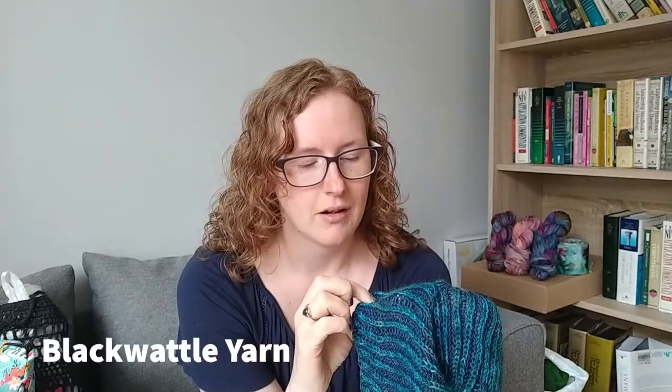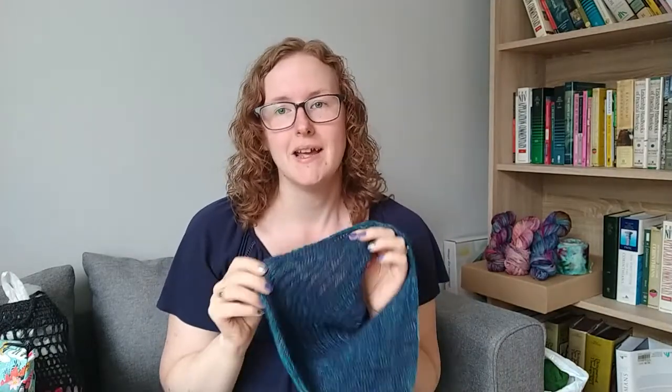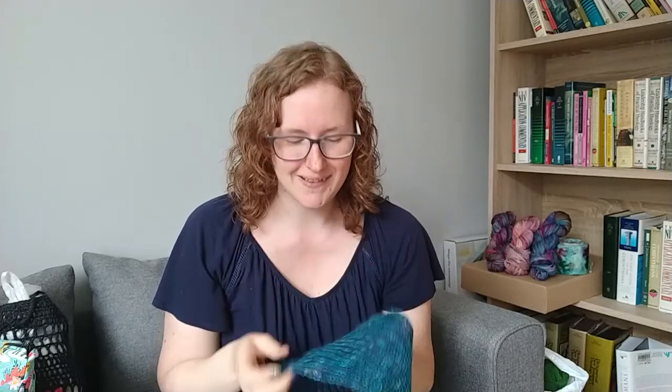The yarn is Blackwattle Yarn. The lighter blue is called Lone Light on their Wattle base, which is 100% alpaca. The navy is called Into the Darkness on their Kunzea base, which is an alpaca-cashmere-silk blend. They are both delightfully soft and squishy. I bought them at the same time when I was living in Australia, planning to make a cowl from each separately — but when they arrived together I loved them together, though I still went with my original plan. I think that's maybe why I ended up frogging it three times. But it's done. Once I finally found this pattern, the whole thing took just six days to knit.